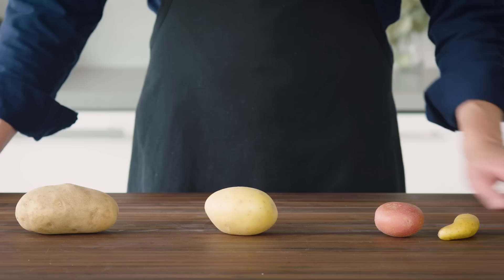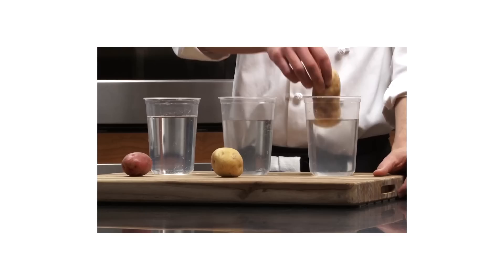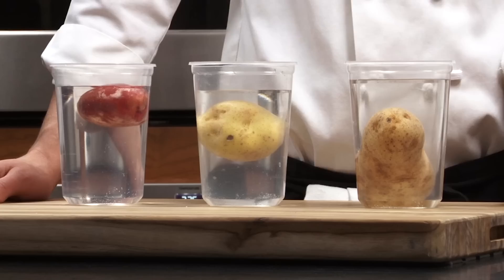Red Bliss and French fingerling potatoes live in the low starch group. Yukon Gold sits in the middle with a moderate amount of starch. And russet potatoes are up in the high starch group. The starch differences can be pretty significant — russets contain about 25% more starch than red bliss potatoes. You can actually see these differences in density by dropping potatoes into an 11% salt solution. Less starchy and therefore less dense red bliss potatoes will float, while dense starchy russets will sink. A Yukon Gold potato will actually sit right in the middle.